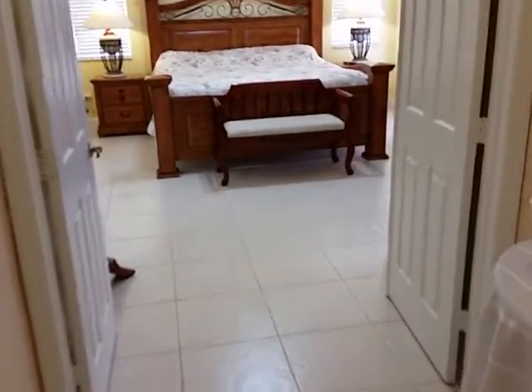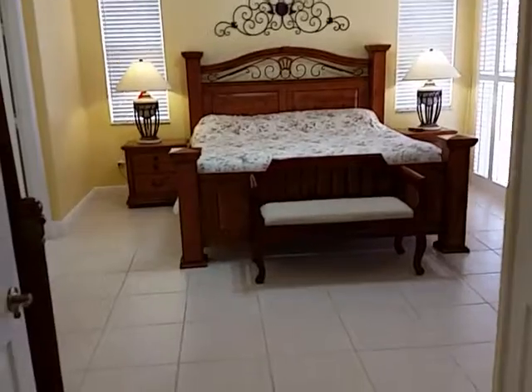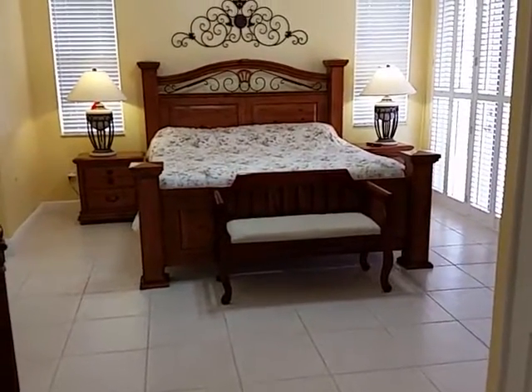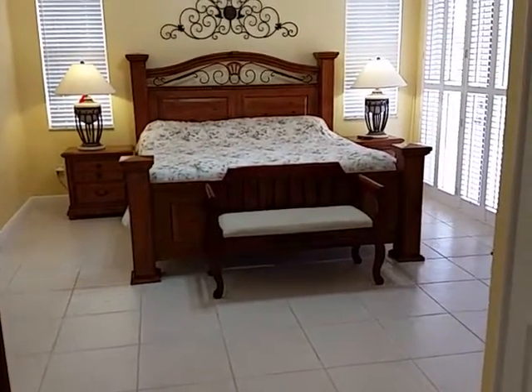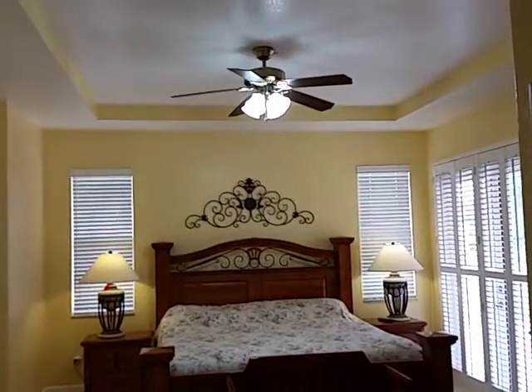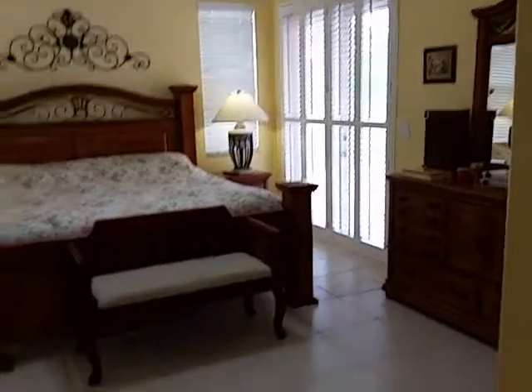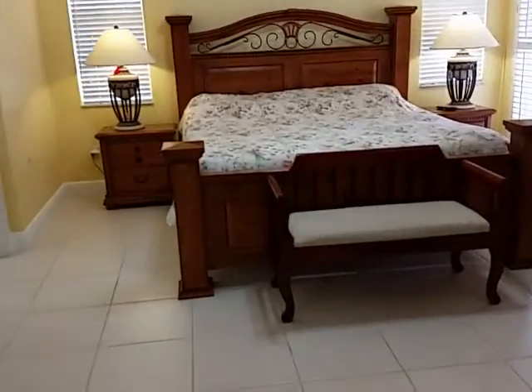And now let's take a look — there's another central AC, and this would be the master bedroom. It's absolutely amazing, very spacious. That's a king size bed with two night tables, just so you can get an idea of the size of the bedroom. High ceilings, ceiling fan — that opens up to the backyard, which we'll see in a moment.